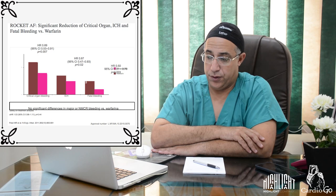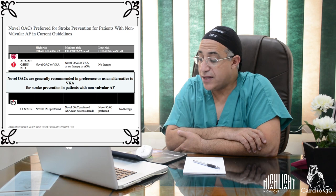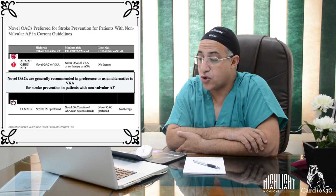The ESC 2016 guidelines state that NOACs are preferred for stroke prevention in patients with non-valvular atrial fibrillation. Specifically, for high-risk patients with a CHA₂DS₂-VASc score of 2 or more, novel oral anticoagulation is the preferred choice.